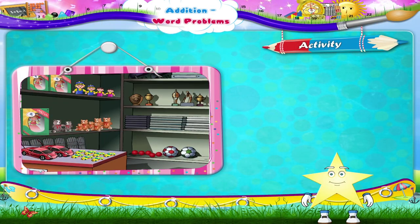Now let's do an activity together. Here we are at the toy shop! All we have to do is solve some word problems for the owner of the shop. Shall we begin?